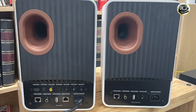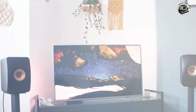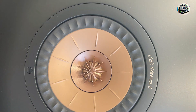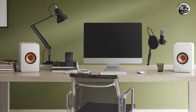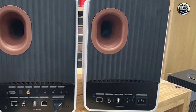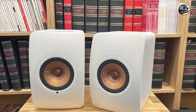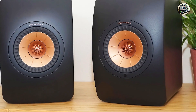The LS50 Wireless 2 is designed for effortless usability. The intuitive app interface allows you to control playback, adjust EQ settings, and switch between sources with ease. The speakers also come with a remote control, providing convenience for adjusting volume and playback without getting up. Their compact size and elegant design make them easy to fit into any room. Built with high-quality materials, the KEF LS50 Wireless 2 is designed to withstand the test of time, housed in a sturdy enclosure that minimizes distortion and enhances sound quality, making them a worthwhile investment for any serious music lover.